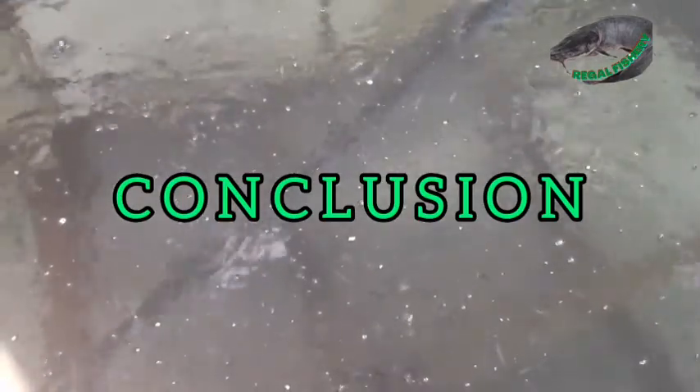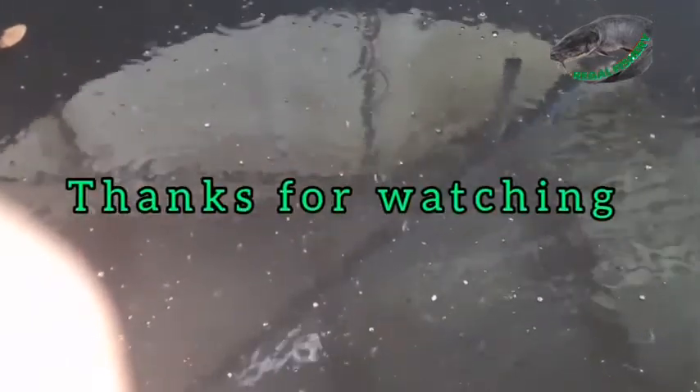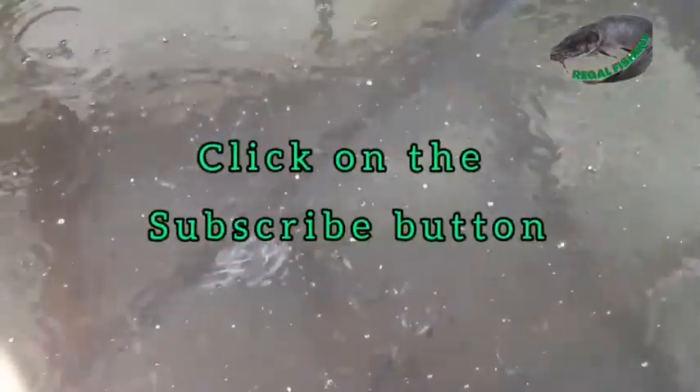In conclusion, the type of pond you decide to use in your farm depends on your location, the quantity of fish you want to raise, your capital, and so on. But most importantly, no matter the type of pond you choose, if well managed, you will succeed. Thanks for watching this video. Please drop your comments and don't forget to click on the subscribe button if you are new to the channel. Please turn on your post notifications for our next video. I remain my humble self. Stay blessed.